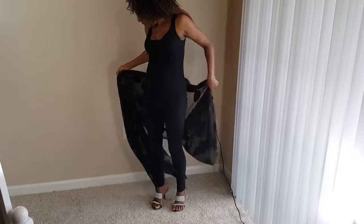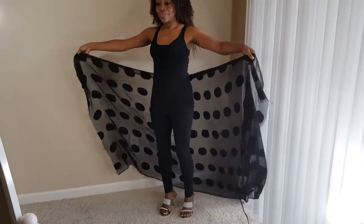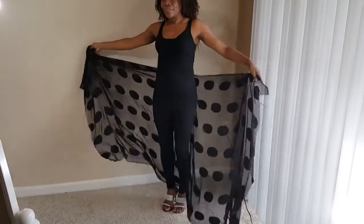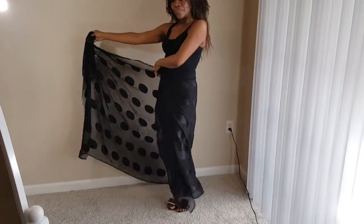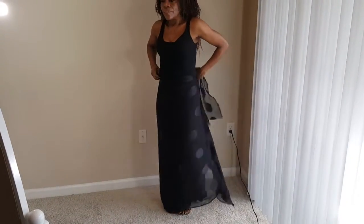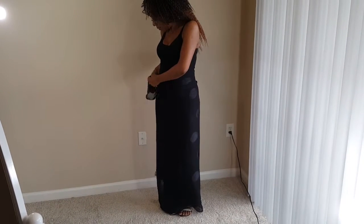The next look is coming, and it is a belted skirt, straight skirt look.